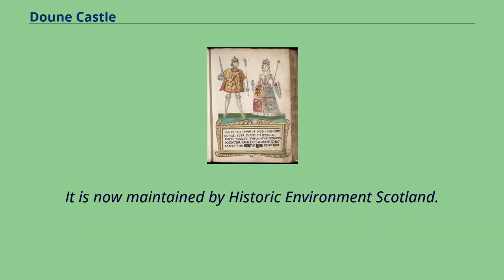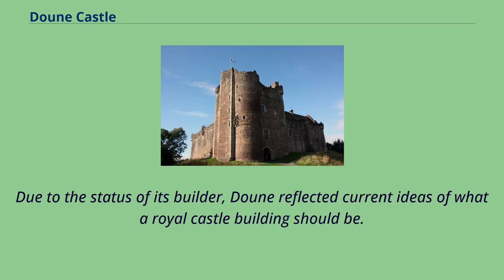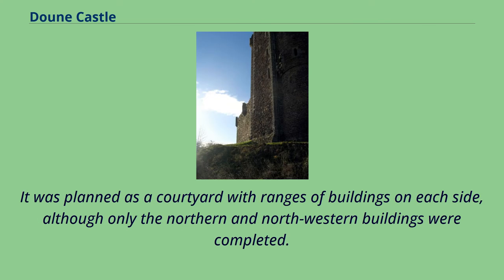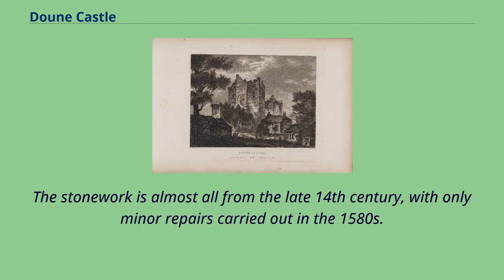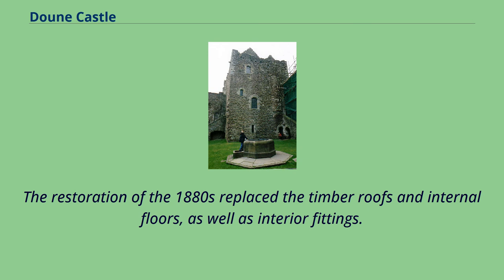It is now maintained by Historic Environment Scotland. Due to the status of its builder, Doune reflected current ideas of what a royal castle building should be. It was planned as a courtyard with ranges of buildings on each side, although only the northern and northwestern buildings were completed. These comprise a large tower house over the entrance containing the rooms of the Lord and his family, and a separate tower containing the kitchen and guest rooms. The two are linked by the Great Hall. The stonework is almost all from the late 14th century, with only minor repairs carried out in the 1580s. The restoration of the 1880s replaced the timber roofs and internal floors, as well as interior fittings.